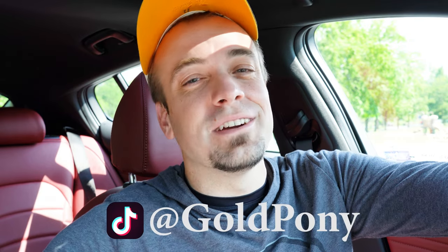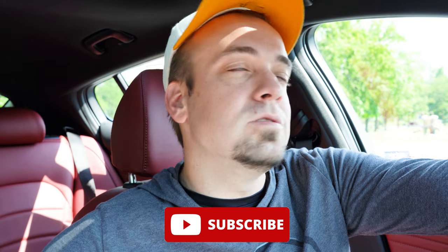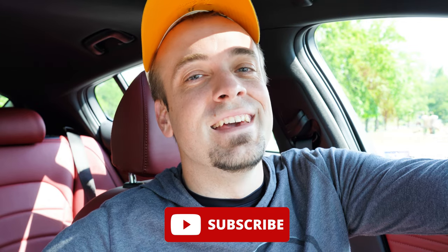Thank you so much for watching. Feel free to follow me on TikTok at Gold Pony to see short clips of these vehicles before they get to YouTube. Be sure to hit subscribe and the bell notification button if you're into new car reviews — that's what we do here. I appreciate you guys watching more than you know, and I'll see you all in the next video. Stay gold.